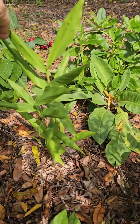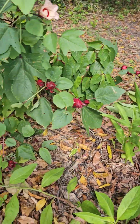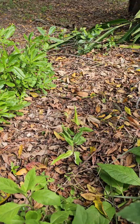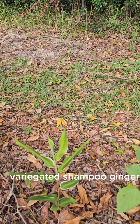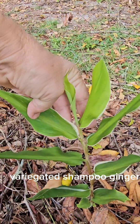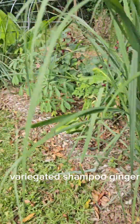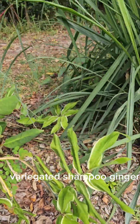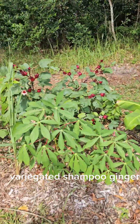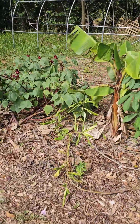There's another little ginger. This one almost looks like the kind of ginger you eat. And I have a little shampoo ginger — it's a variegated shampoo ginger, still a little small. I've got several of them in the garden. There's some more variegated shampoo ginger over here, and some more variegated shampoo ginger there.